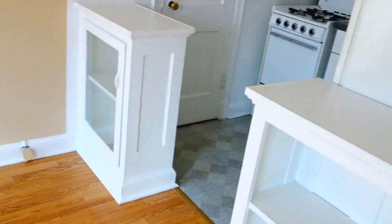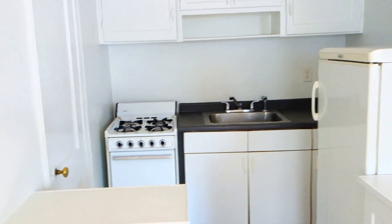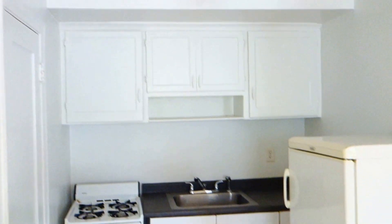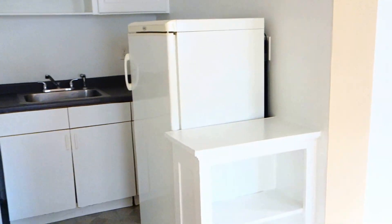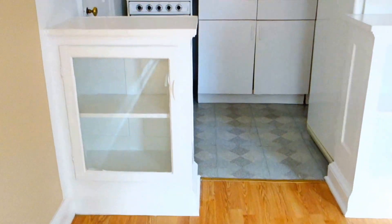As you know, the studio apartment has everything in one room. So there is actually a separate kitchenette here. It has a 20-inch gas stove, countertops, some cabinets, the refrigerator. And there are some built-in shelves here.